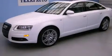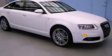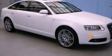This is a 2008 Audi A6, a great fit and finish. It has a 4.2-liter, 8-cylinder engine and an automatic transmission.